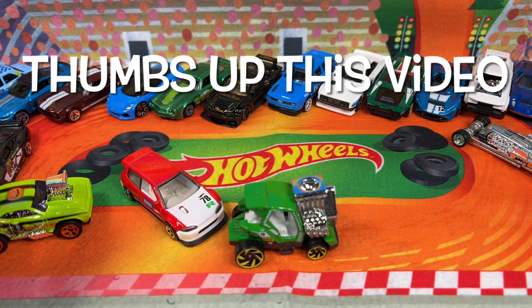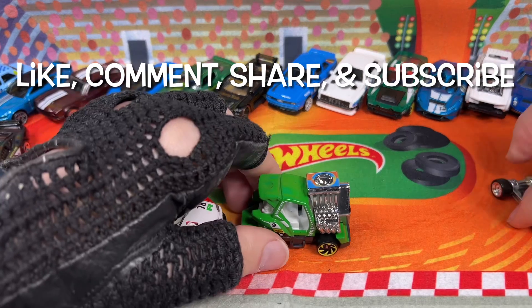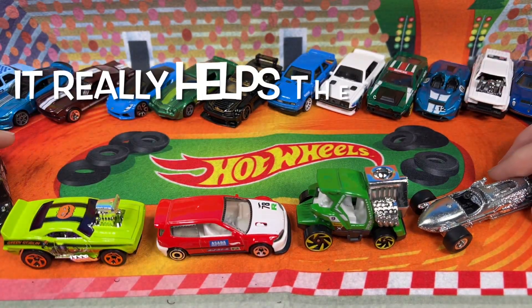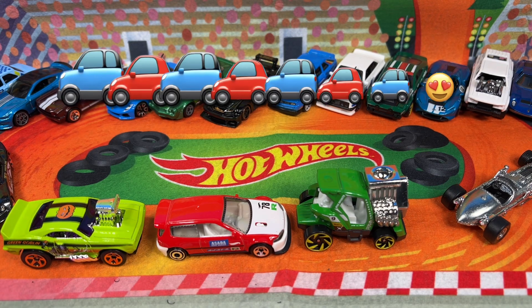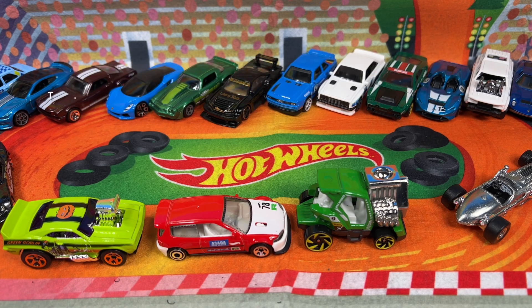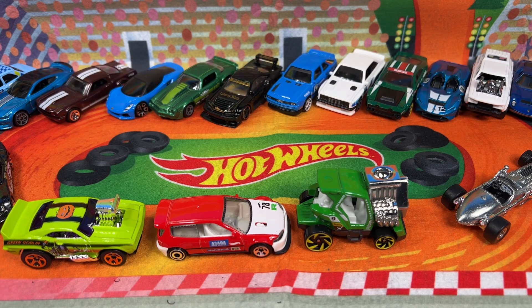Alright guys, I hope you enjoyed hanging out with me. Don't forget to leave me your comment and like this video — it helps the channel so much. Thanks for hitting those thumbs up. Like the video, and I'll see you guys in the next one. Bye!